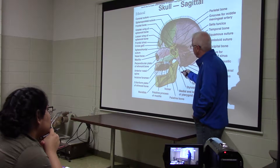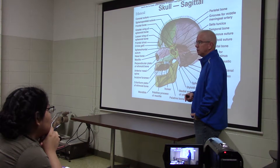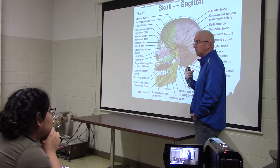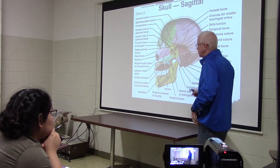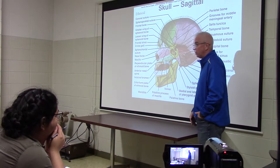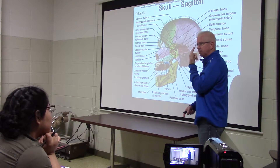Now, to the ethmoid. The ethmoid bone can be seen from several different views, and I like to start with this one because it shows you the orientation. You already know the ethmoid is in the eye — nasal, maxilla, lacrimal, ethmoid — that's anterior and posterior on the medial wall of the orbit. But this bone is also part of your nose. The ethmoid makes up part of the bony nasal septum. The vomer and part of the ethmoid — the perpendicular plate of the ethmoid and the vomer together — make the bony support in the middle of your nose.